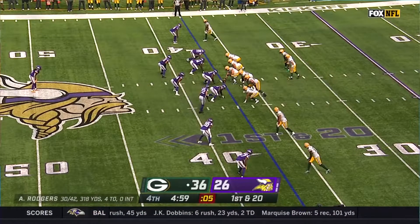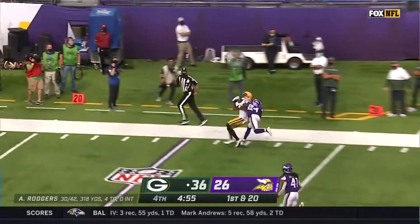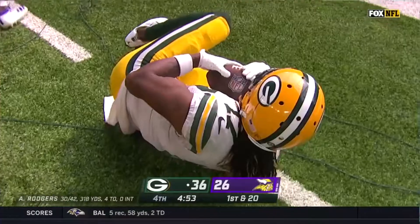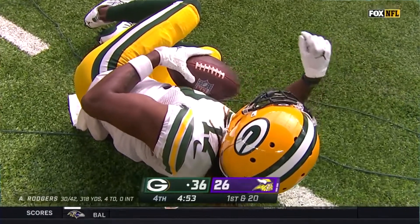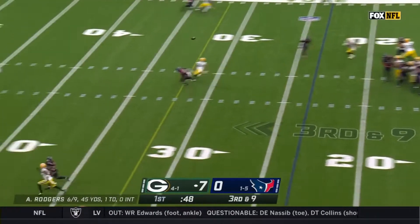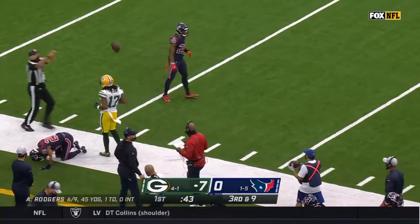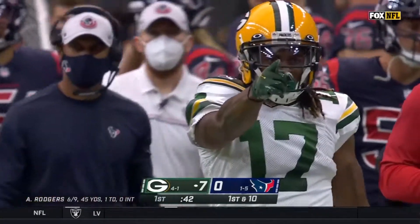Rogers drops back, comes forward, drops back again. Rogers to the sideline — Devante Adams right on target, he holds it in for the catch. Wow, that was good looking. Third down at 9, Packers must get to the 32, as this pass is caught by Adams for a Packers first down.